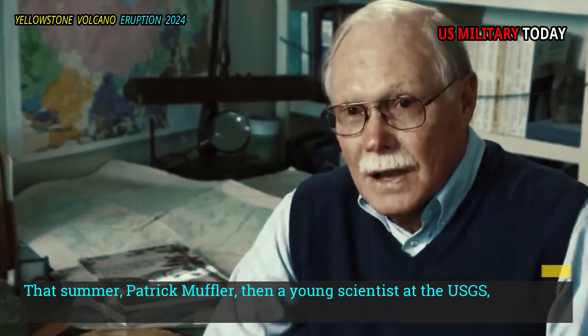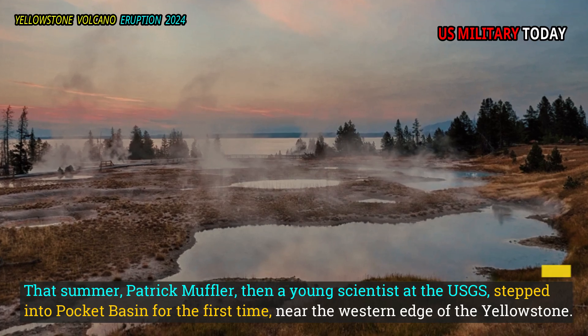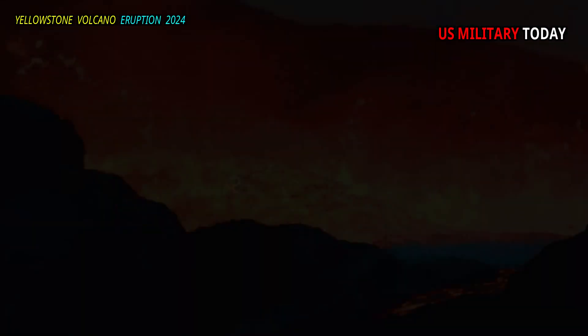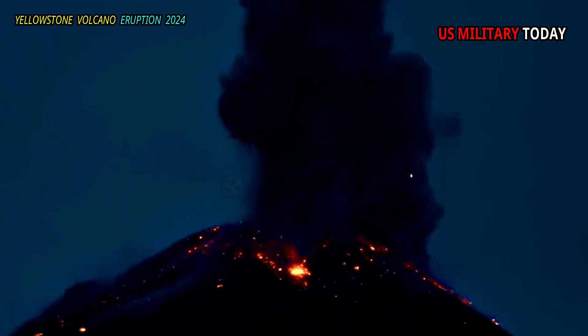That summer, Patrick Muffler, then a young scientist at the USGS, stepped into Pocket Basin for the first time, near the western edge of Yellowstone. He was there to map hydrothermal systems for NASA, which wanted to understand volcanic landscapes that might be discovered on future missions to Mars.